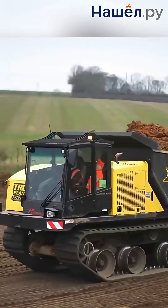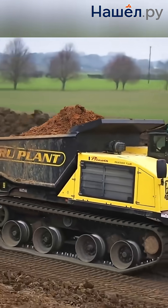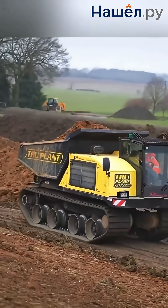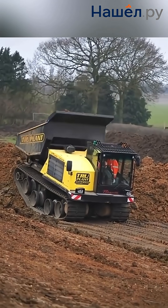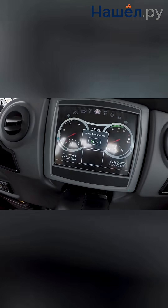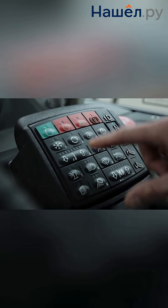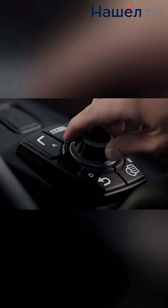AI is transforming amphibious dump trucks from merely all-terrain vehicles into intelligent systems capable of independent decision-making in the most challenging geographical conditions. AI analyzes data from sensors, adjusting operational modes during the land-water transition. The system assesses depth, soil density, and buoyancy to choose the optimal speed and trajectory. Machine learning algorithms optimize fuel consumption and reduce emissions.